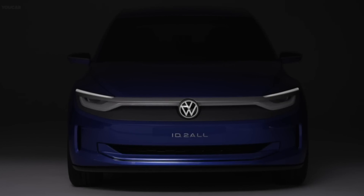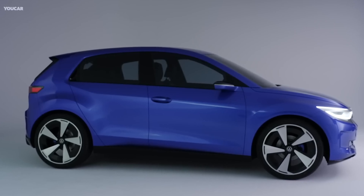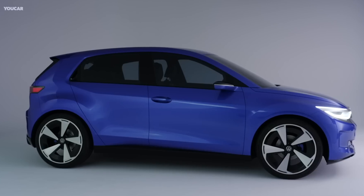What if I told you that we're on the verge of a revolution? A revolution led by a vehicle that not only promises the thrill of electric power, but also affordable luxury. It's Volkswagen's new EV family member, the ID2All.